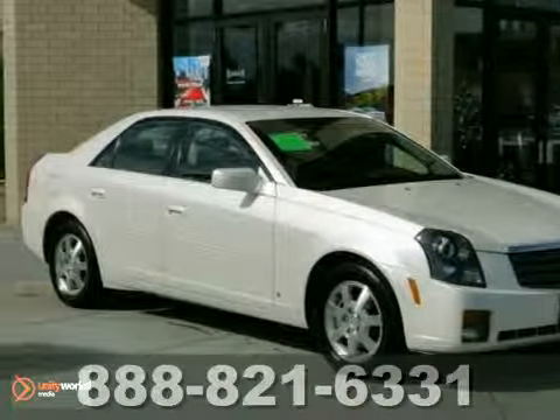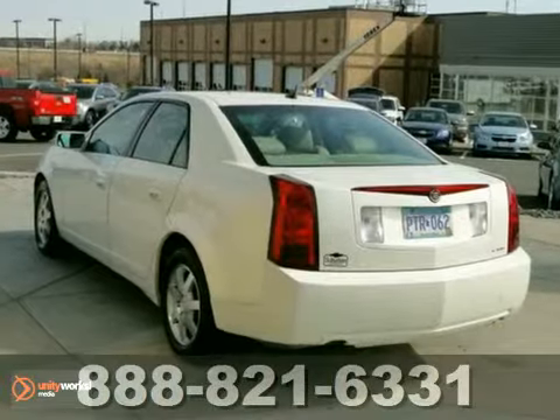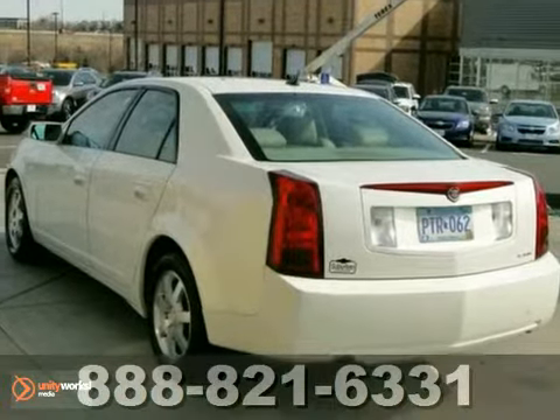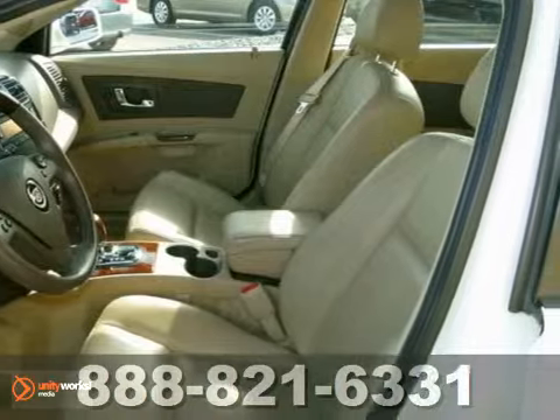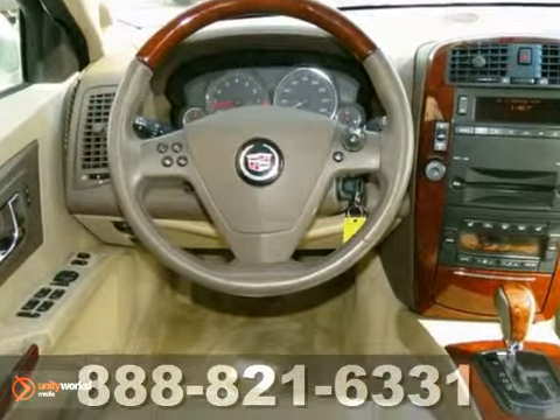Here's a 2006 Cadillac CTS. It comes standard with intermittent wipers, dual front and side airbags, traction control, four-wheel anti-lock brakes, and front and rear stabilizer bars.